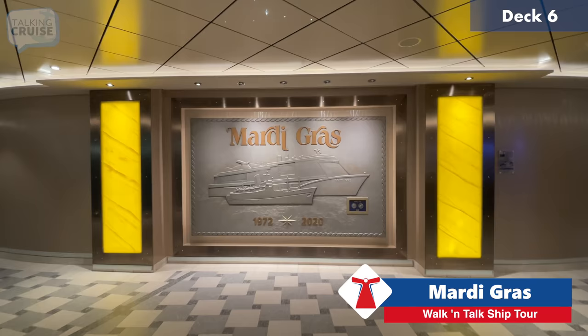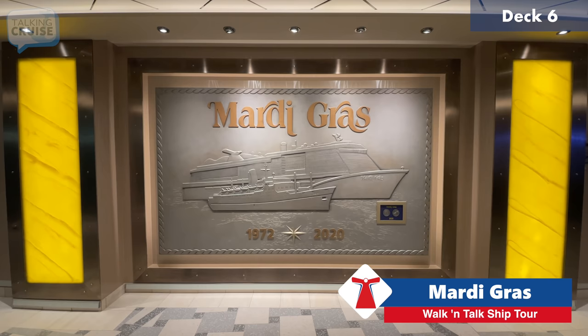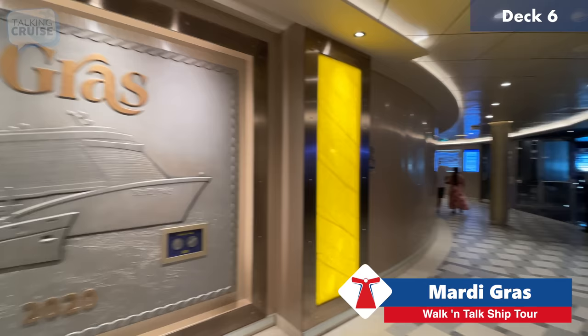There's a great mural you see as soon as you come through forward to aft on deck six. It's showing the original Mardi Gras from 1972 compared to this Mardi Gras — quite a size difference. It's a beautiful picture and a great photo spot. They also had a commemorative bell for the new ship launch.